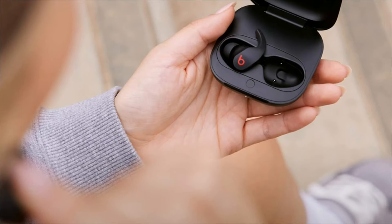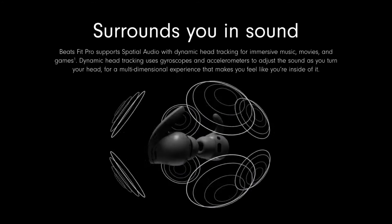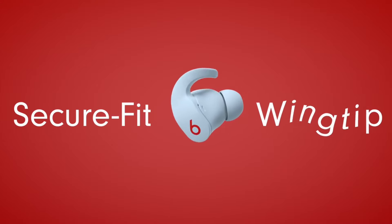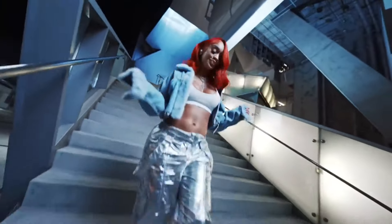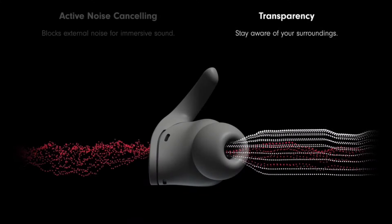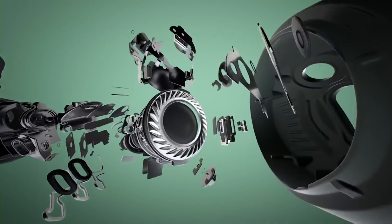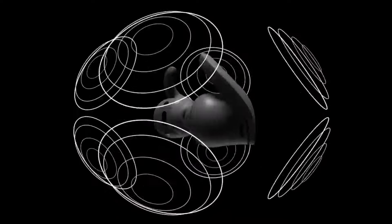Beats Fit Pro true wireless earbuds are at number two on my list. The Beats Fit Pro is without a doubt among the finest bass earbuds available, delivering very powerful bass performance. These earbuds are made to be flexible and secure, as well as to give all-day comfort and stability when listening to music wirelessly. The Beats Fit Pro boasts spatial audio with dynamic head tracking for immersive music performance, as well as specifically tuned acoustic drivers that produce strong bass and heavy sound performance at high volume.